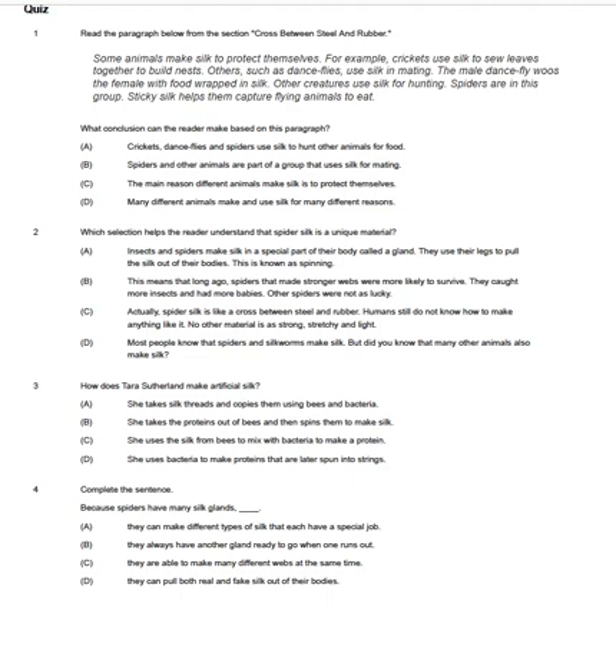Number four. Complete the sentence. Because spiders have many silk glands: A. They can make different types of silk that each have a special job. B. They always have another gland ready to go when one runs out. C. They are able to make many different webs at the same time. D. They can pull both real and fake silk out of their bodies.